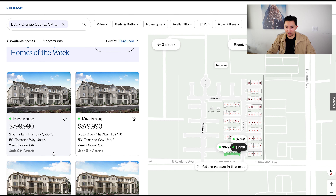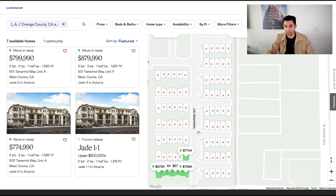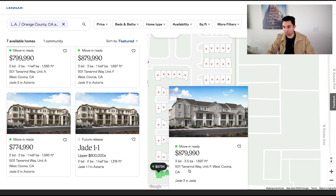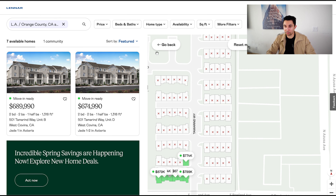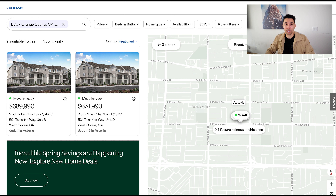Up here in West Covina, they have a great price range — $600,000 to $800,000. These are also townhomes. You're getting some smaller units, but you don't really need all that much space depending on your lifestyle — 2,000 square feet, 1,500 square feet. There's one future release coming up, but check out everything that's already been sold — pretty much the entire community has already sold out here, only a few left. The clock is ticking. You've got $674,000 move-in ready: two bed, two and a half bath, 1,300 square feet. Then there's a larger one at $800,000 — three bed, three bath, 1,700 square feet. It's a little bit bigger than the one that's $200,000 less.